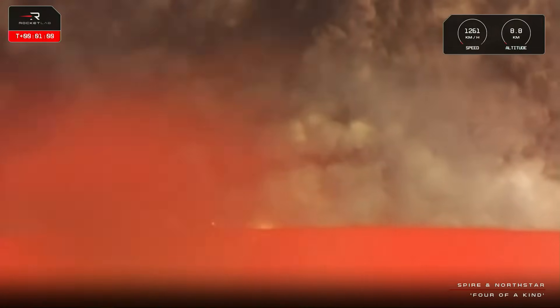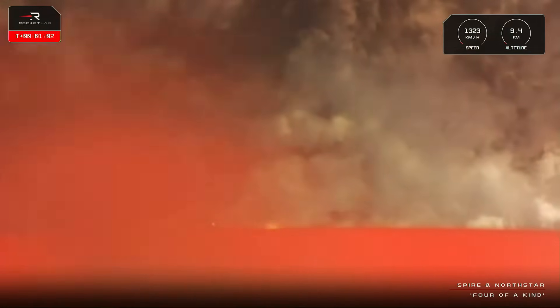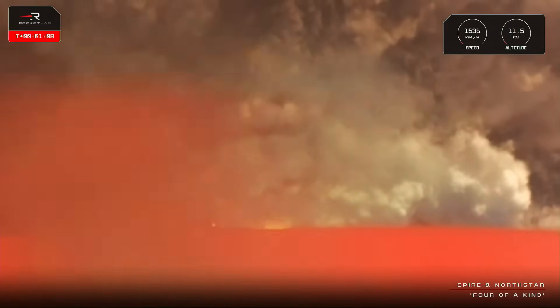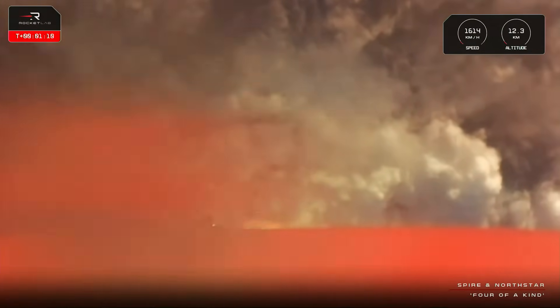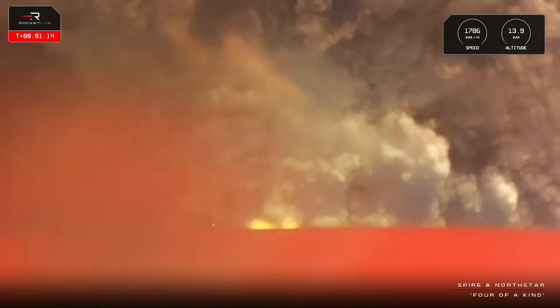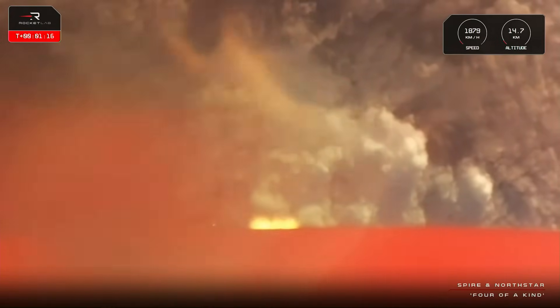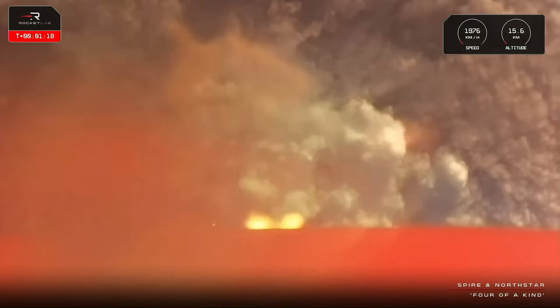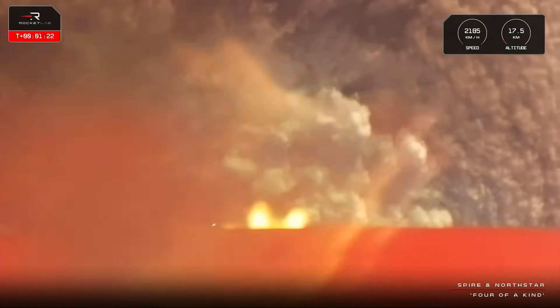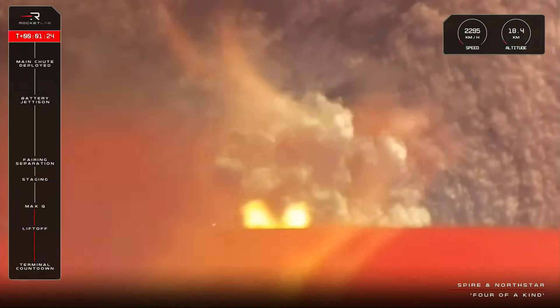Electron is supersonic, approaching Max-Q. Electron has cleared Max-Q. The rocket is now 16 kilometers in altitude and moving at over 2,000 kilometers an hour.